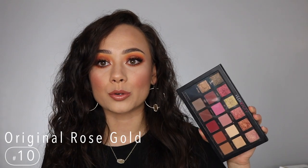A little bit of a warning — if I accidentally say Huda instead of Huda, I have such a terrible habit of saying it wrong because I always called it that until I learned the correct pronunciation. So I'm trying to break that habit. I'm going to get into my least favorite palette that is in my collection.